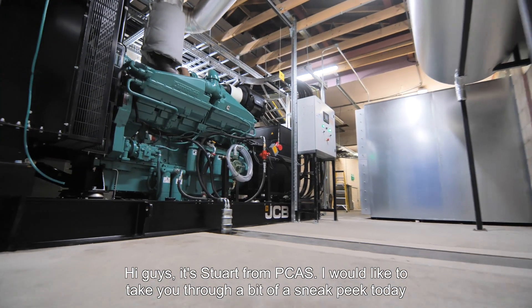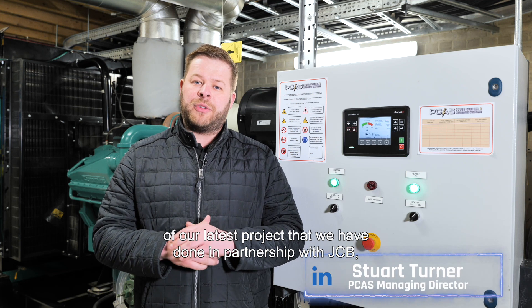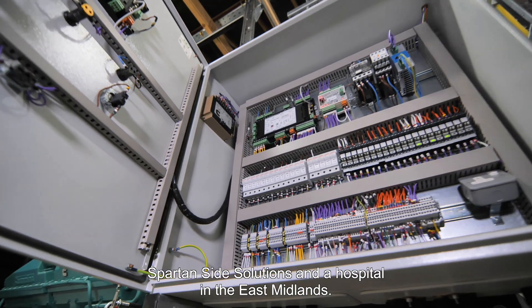Hi guys, it's Stuart from PCAS. I'd like to take you through a bit of a sneak peek today of our latest project that we've done in partnership with JCB, Spartan Site Solutions and a hospital in the East Midlands.